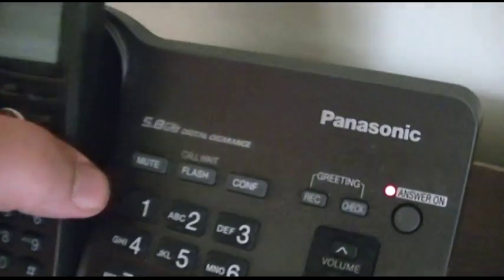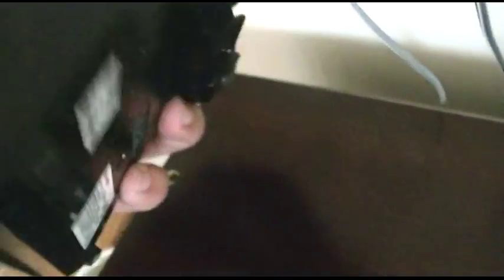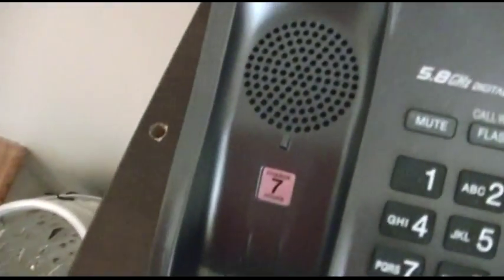I don't know where the speaker on it is. It's under the handset — there's the speaker.